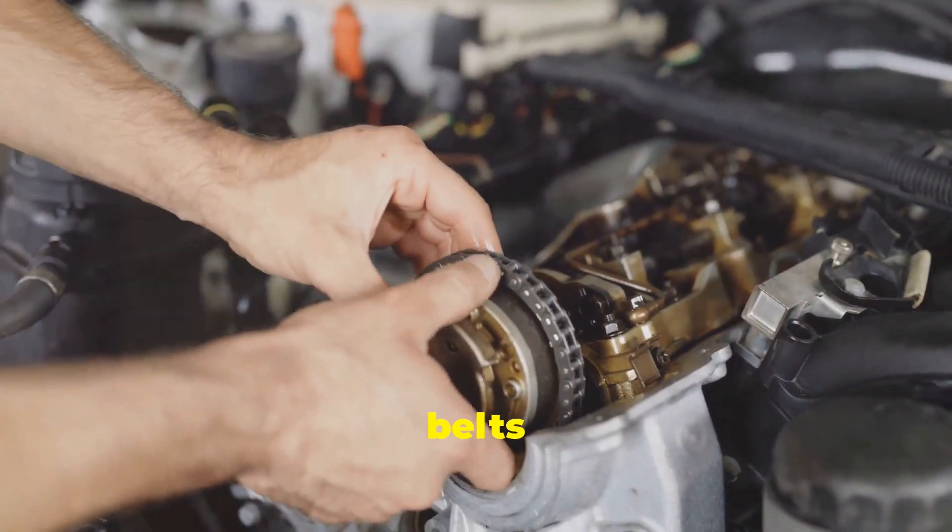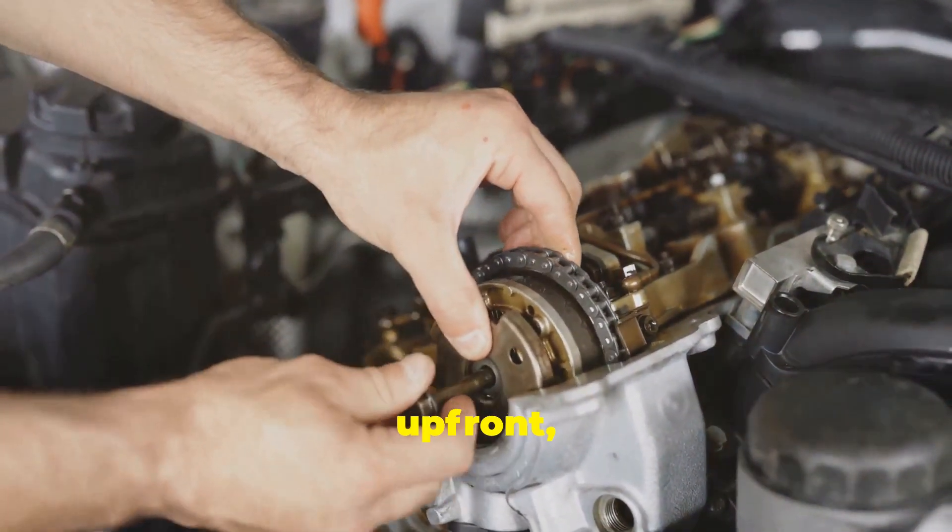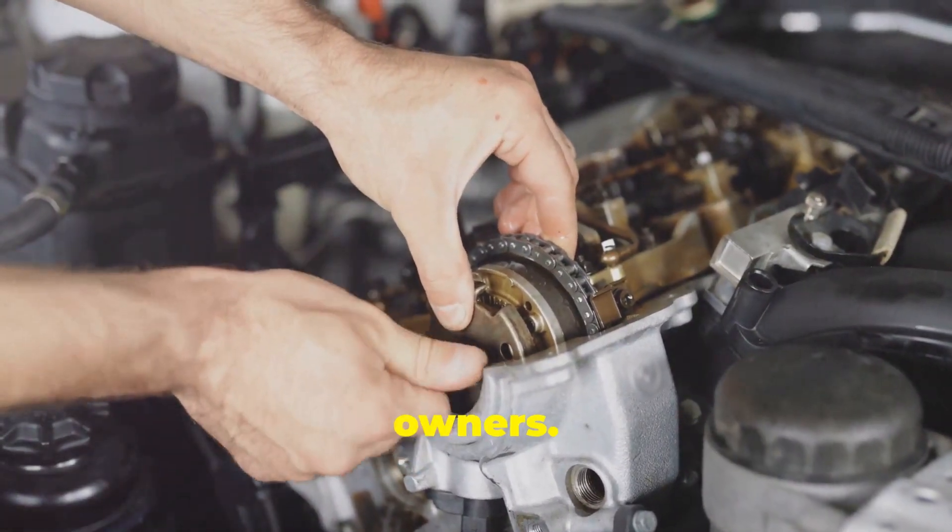Moreover, timing belts are often a more affordable option upfront, making them attractive for budget-conscious car owners.